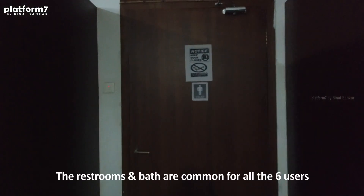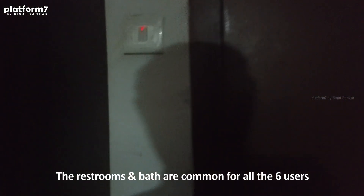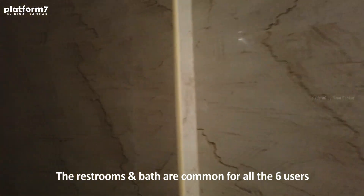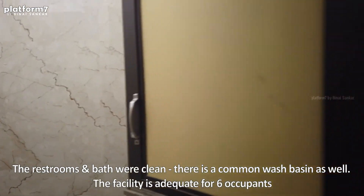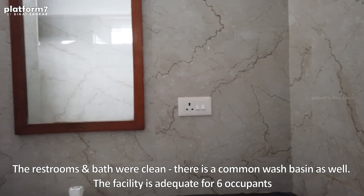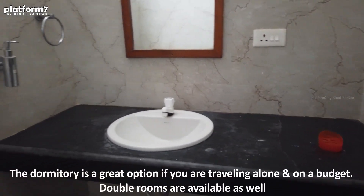The toilet is a common room's toilet — it's fairly clean and neat. So here there's the bathroom, and then the toilet and a common washroom space.